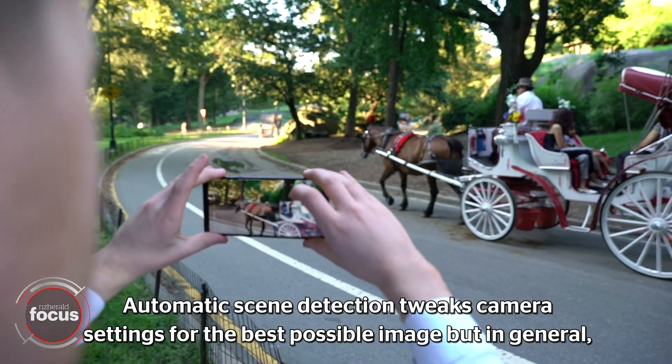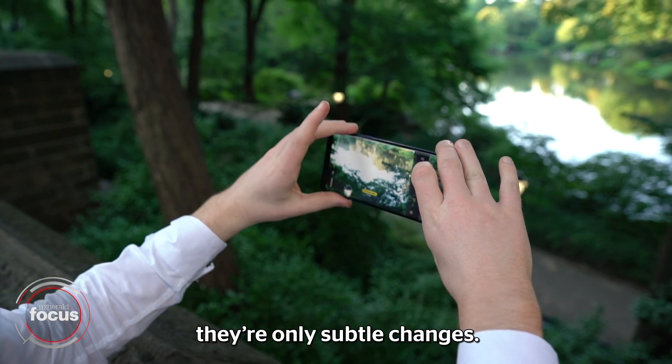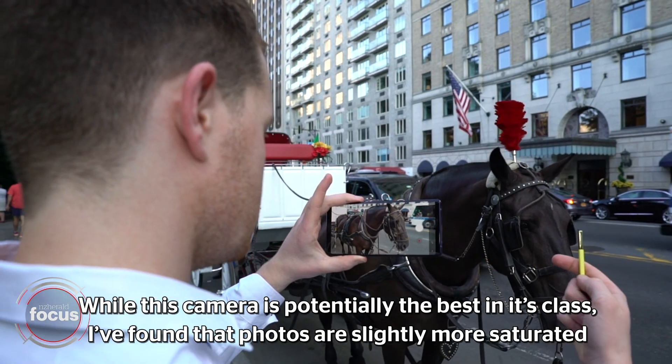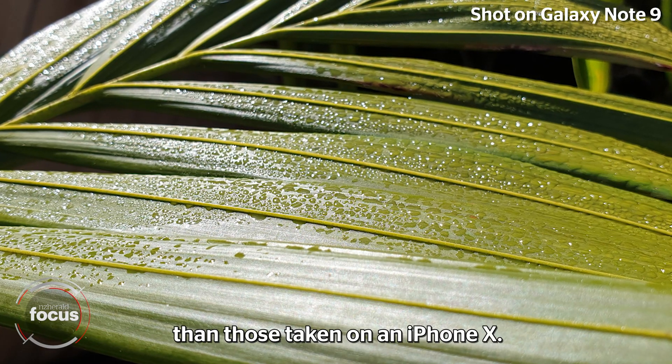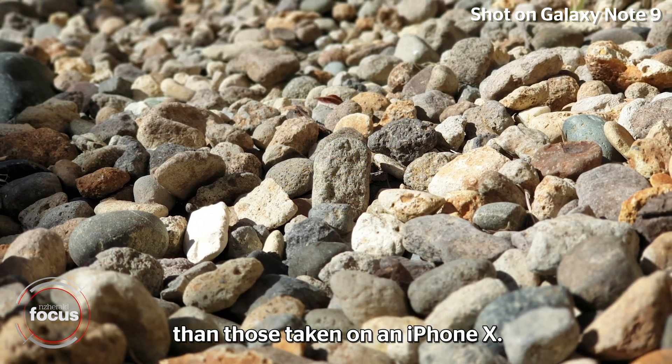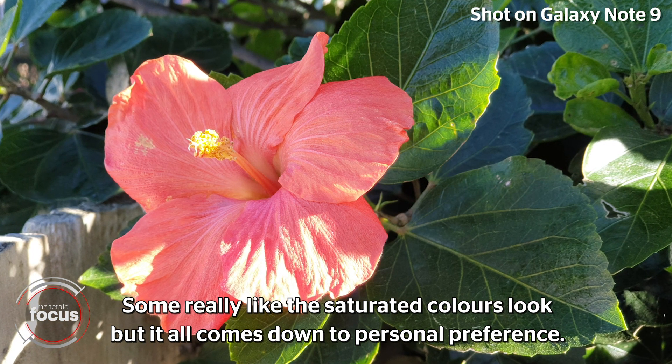Automatic scene detection tweaks camera settings for the best possible image, but in general they're only subtle changes. While this camera is potentially the best in class, photos are slightly more saturated than those taken on an iPhone X. Some really like the saturated colors look, but it all comes down to personal preference.